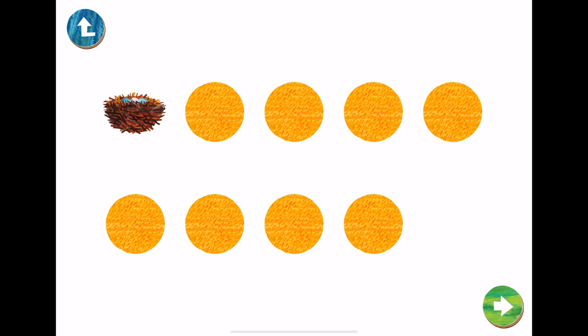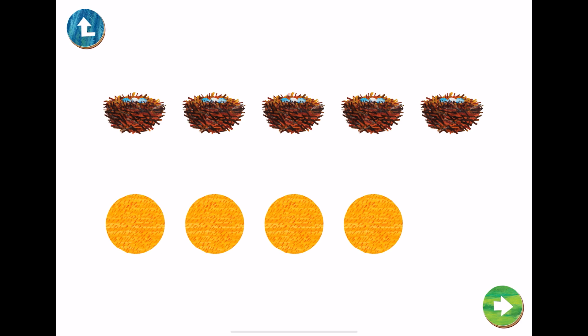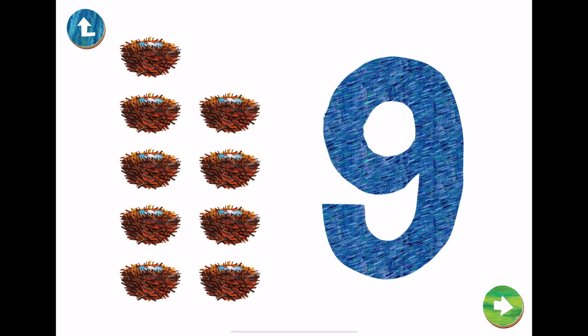One, two, three, four, five, six, seven, eight, nine. This is the number nine. Let's trace number nine with our fingers.